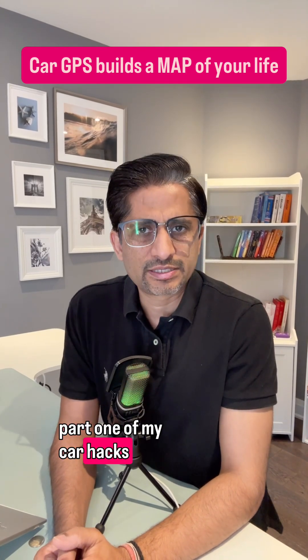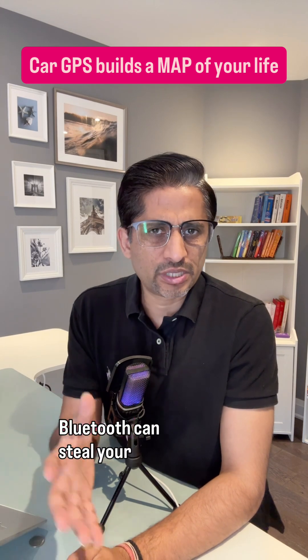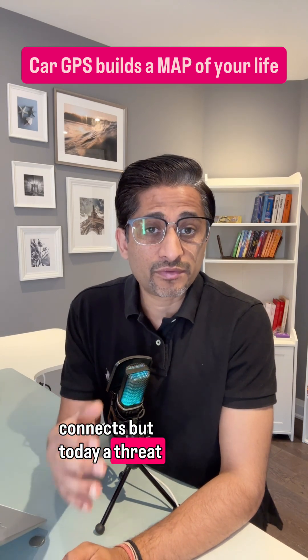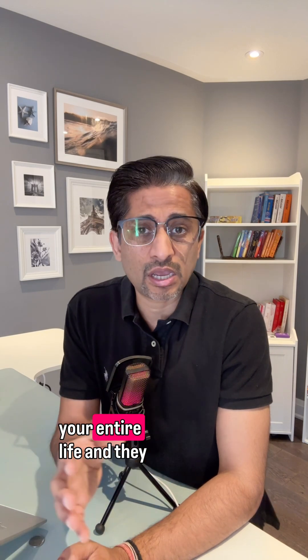Thanks for all your love in part 1 of my Car Hacks series. On popular demand, here's part 2. Last time I showed how Bluetooth can steal your connections, but today the threat is even bigger. It's your car GPS that builds a secret map of your entire life.